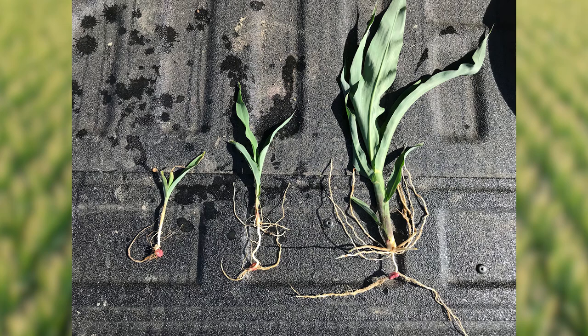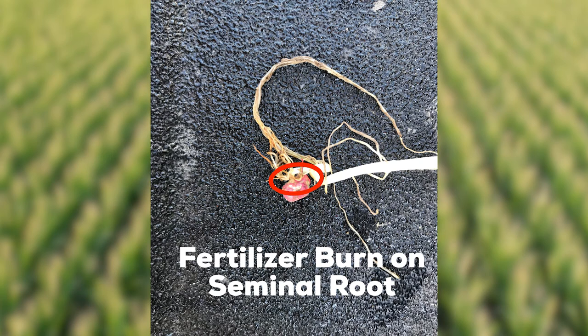For our area, we've been very dry this spring. And with that dry weather, what's happened is it's brought us lots of starter fertilizer damage. Even some rates that guys have been running for years and said they've never had a problem — they've had problems with it this year.